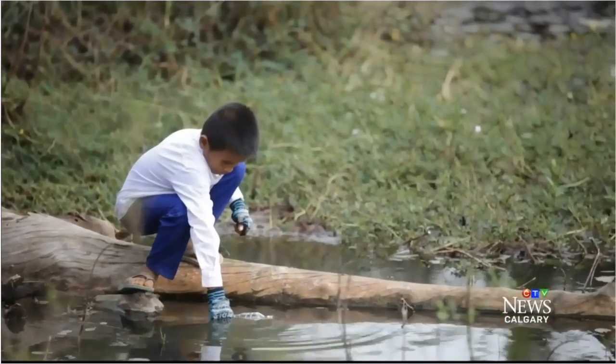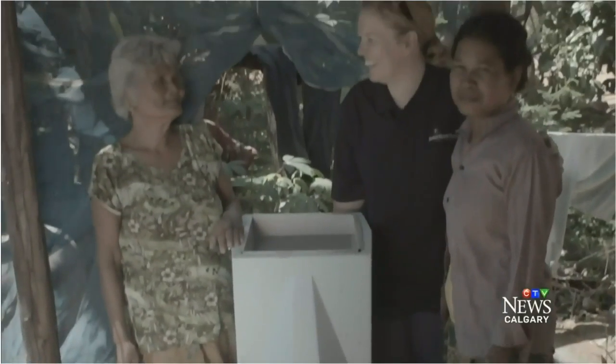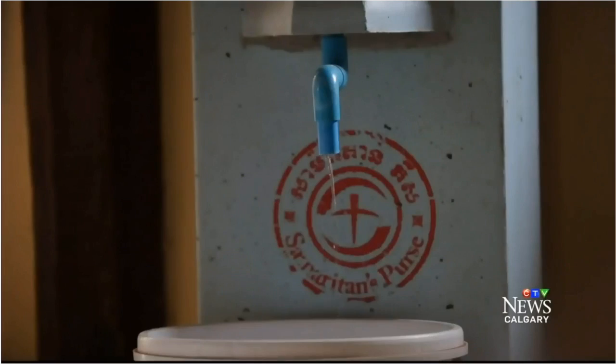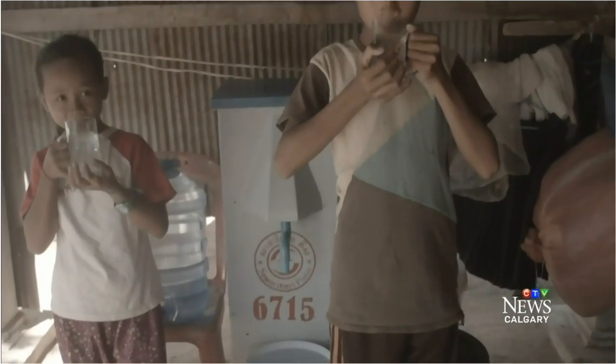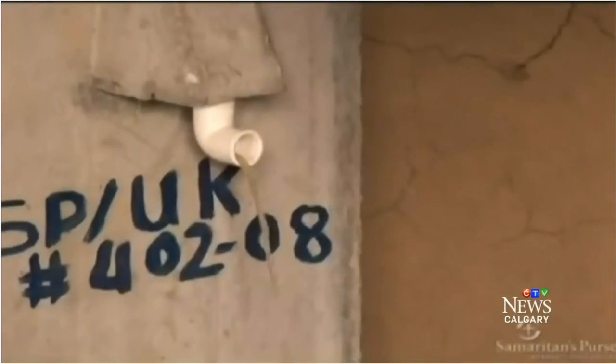I don't think I had a clue that it could ever get as big as it has become. This weekend, Manns will head to Cambodia with Samaritan's Purse to see his inventions in use. That country has the most BioSand filters in the world, with over 150,000. We're going to go and look at some of the filters that go back to 1999, to the year 2000 — been in service for 15 years. We're going to go drink some water in those people's homes. Looking forward to that, because it's beautiful.